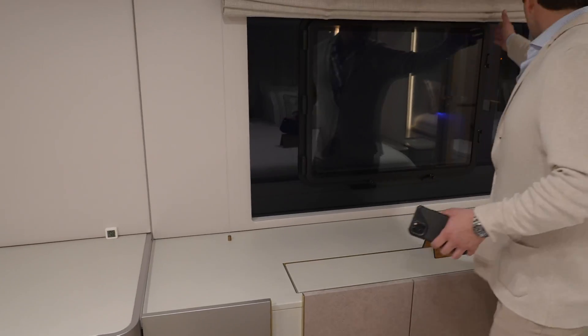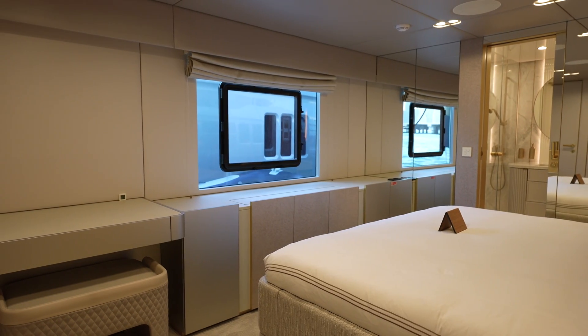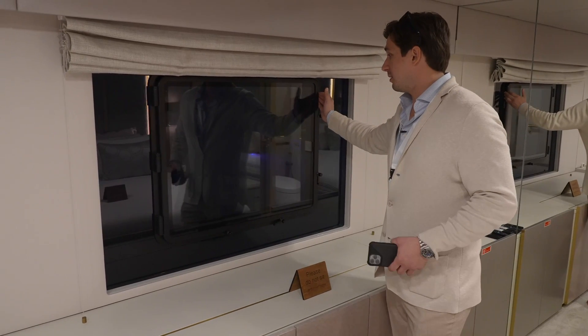There's an openable porthole here. Besides air conditioning, you can have natural airflow coming from outside — you're staying above the waterline. That's just amazing.